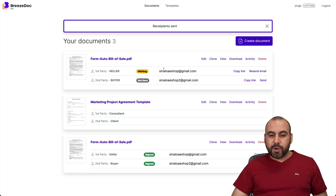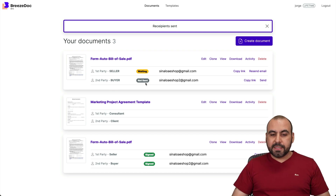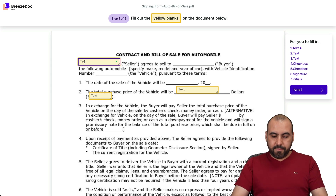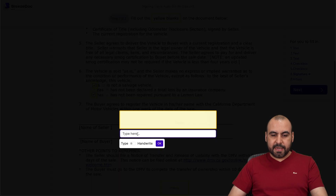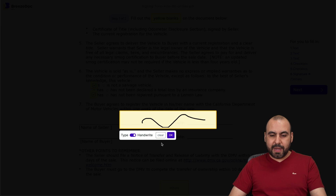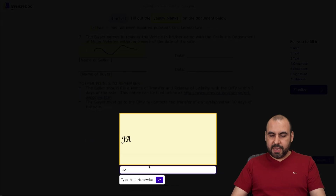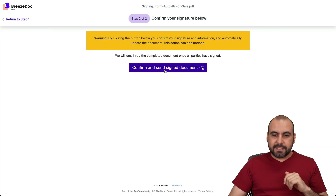The seller needs to sign first — they fill out all the details, and then it jumps over to the buyer. I'll open up the email now. Here's the first document: 'New document is ready to sign.' I'll open it up and fill in the fields — add my name, check that off, sign it. I have the option to type or handwrite, so I'll handwrite. Click OK, add initials, and everything is done. Let's finalize it — confirm and send document, and boom. A second email is now going to be sent to the second party, the buyer.